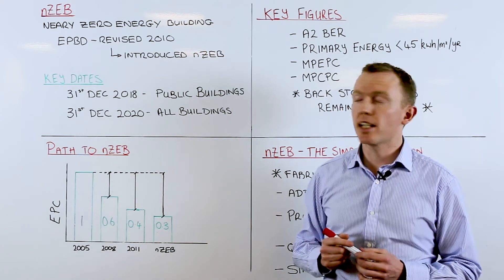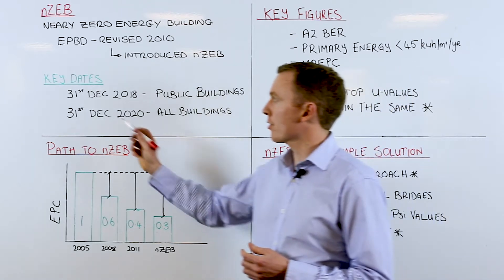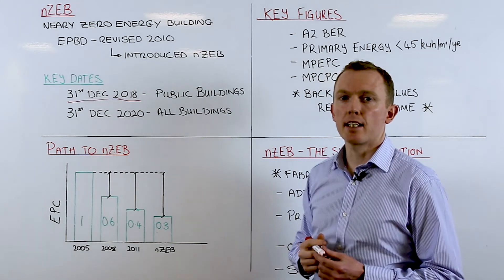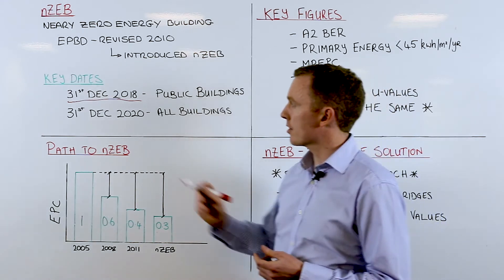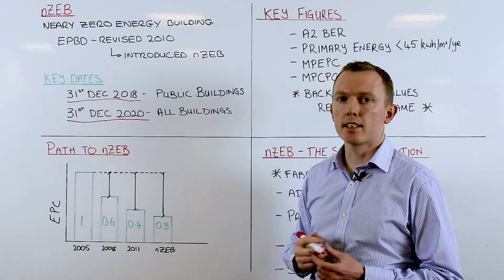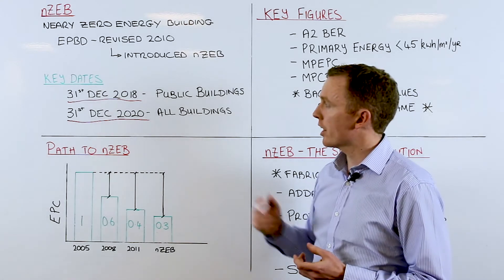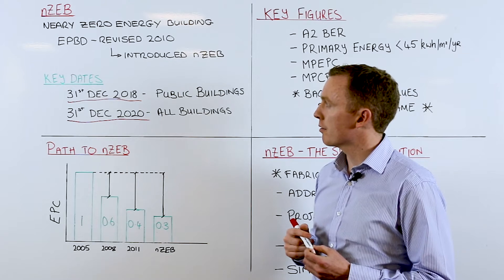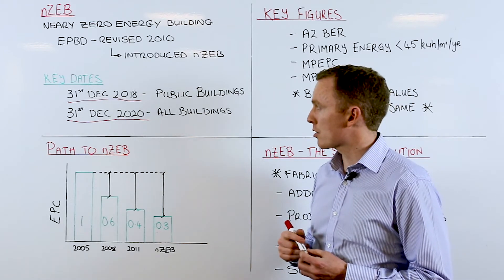Some of the key dates in relation to NZEB: all public buildings built after the 31st of December 2018 need to be NZEB standard, and all buildings after the 31st of December 2020 need to be NZEB standard. For public buildings currently at design stage with planning on the drawing table, we really do need to be thinking about NZEB at this stage — and the same also for all buildings thereafter.